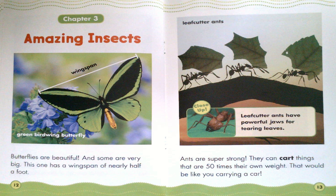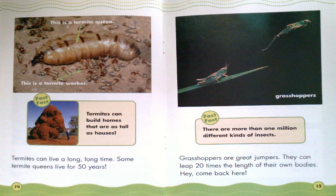Close up: Leafcutter ants have powerful jaws for tearing leaves. Termites can live a long, long time. Some termite queens live for 50 years. This is a termite queen. This is a termite worker. Fast Fact: Termites can build homes that are as tall as houses. Grasshoppers are great jumpers. They can leap 20 times the length of their own bodies.